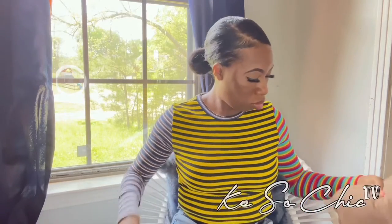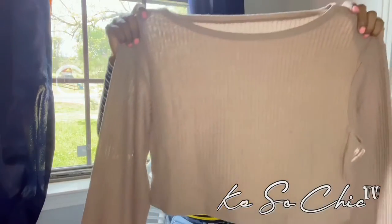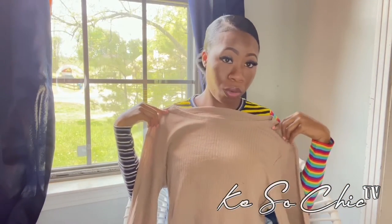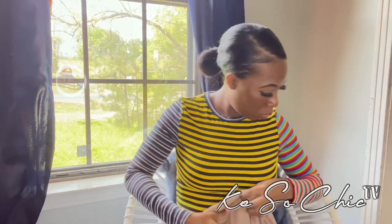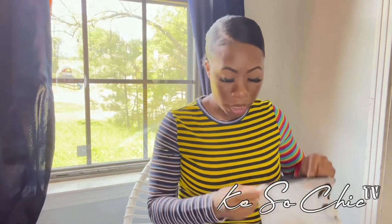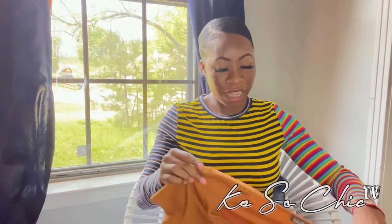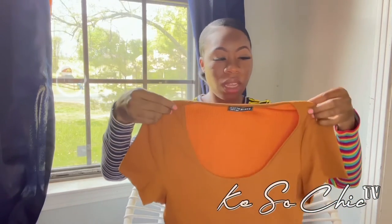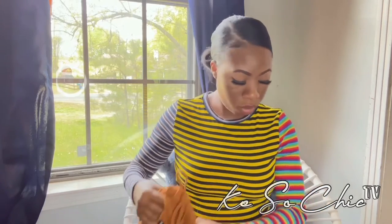Next is a two-piece short set: a long-sleeve crop top I'll probably wear off the shoulder, with matching shorts. Like I said, I've been obsessed with nude — so you'll see a lot of nude, white, and black. I also got a burnt orange crop top set with matching shorts. I love the simplicity and elegance of neutral colors, and I'm getting ready for spring and summer.